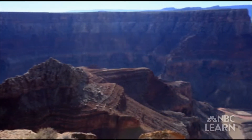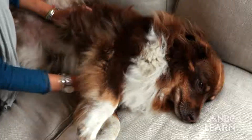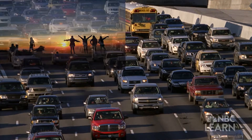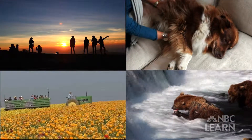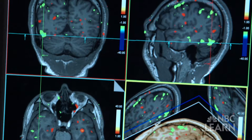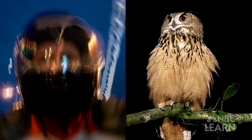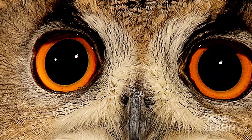Every day we are bombarded by sights, smells, tastes, textures, and sounds — senses that allow humans and animals alike to perceive the world around us and survive. With all these sensations coming in, scientists are trying to solve how the brain is able to process and organize them. For some animals, including humans, the answer may lie in one of our most complex senses: vision.